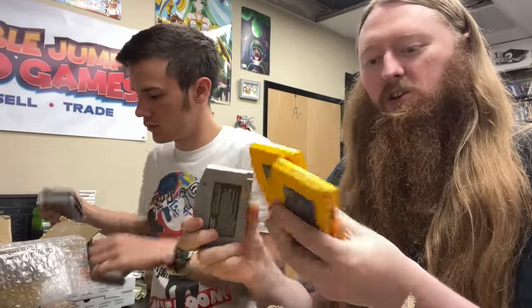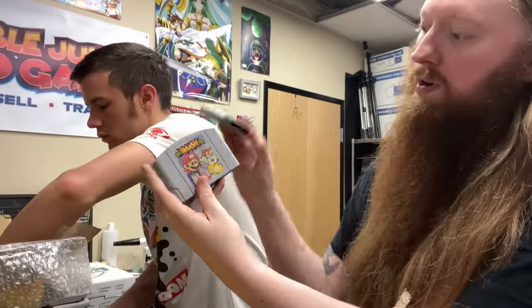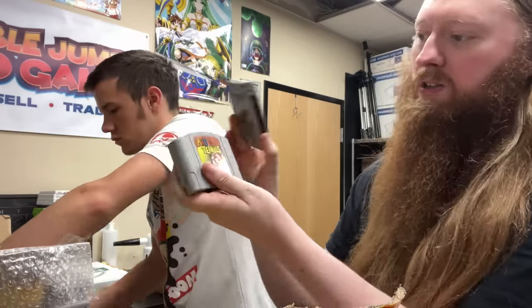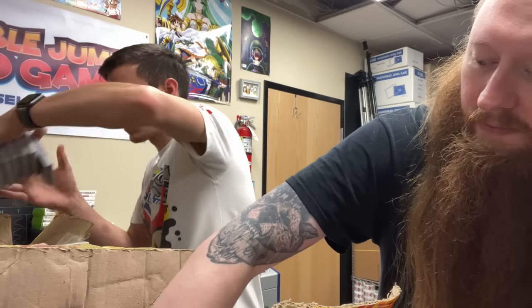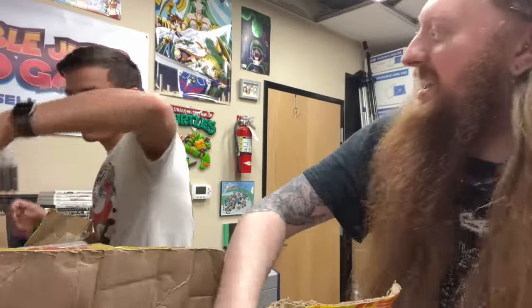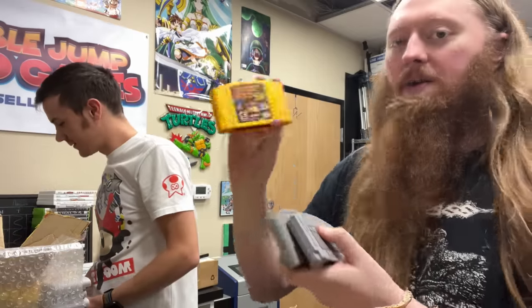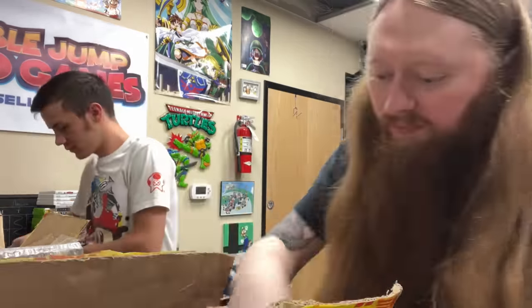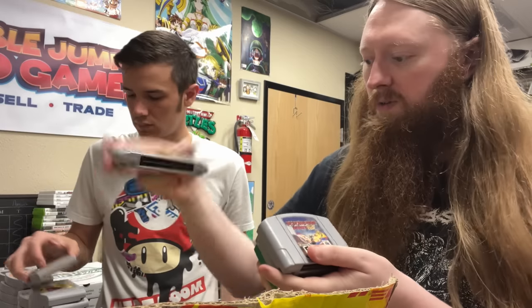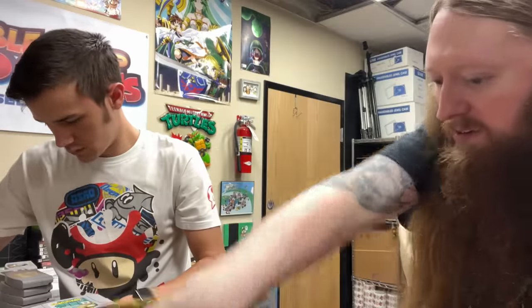Oh my god there's so many! Two more Donkey Kongs and a Mario Party 2. Ocarina of Time, Super Smash Bros, Super Smash Bros, Yoshi's Story. Pokemon Stadium, Mario Party 1, Mario Party 2, Mario Tennis. Another Ocarina of Time, Mario Golf, and Mario 64 - and so many more! Banjo-Kazooie and another Mario 64. The rest of my box is all 64s - oh my gosh. Another Donkey Kong, Mario Kart, and Pokemon Stadium. Another Donkey Kong. Mario 64, Diddy Kong Racing, Destruction Derby 64, Chameleon Twist, and Battle Tanks Global Assault.